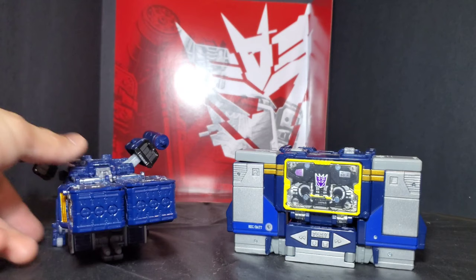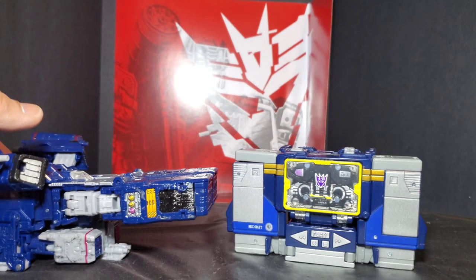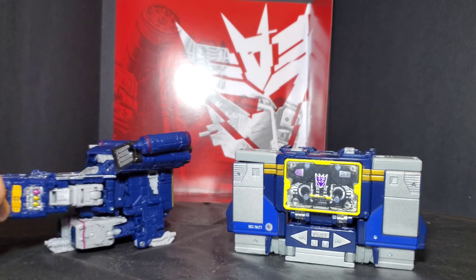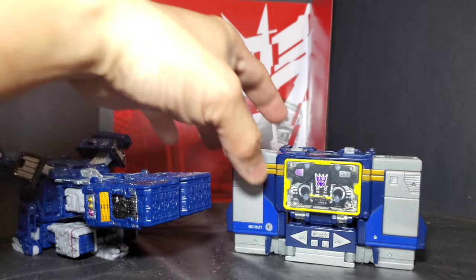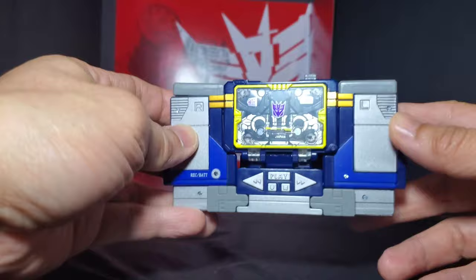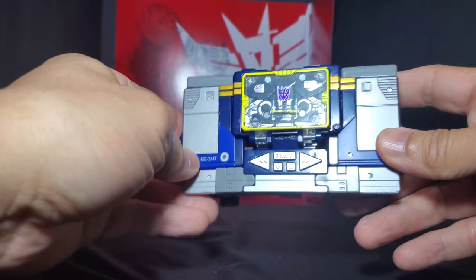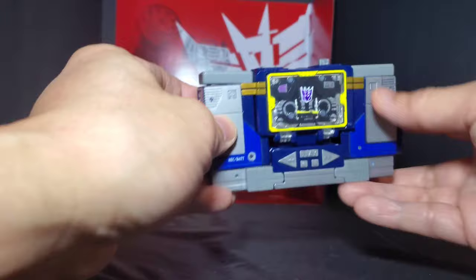Before transforming Soundwave into robot mode, I'll show off the Siege version's alt mode — way better than this one. The Siege is a spaceship slash carrier thing which I was quite satisfied with, but not as good as how well the cassette mode looks. Now it's time to transform this guy into robot mode. Transforming G1 Soundwave uses almost the same concept — I don't know why they went to that spaceship mode in the Siege line. It's a more modernized concept on how to transform the cassette into robot form. First, remove his weapons.